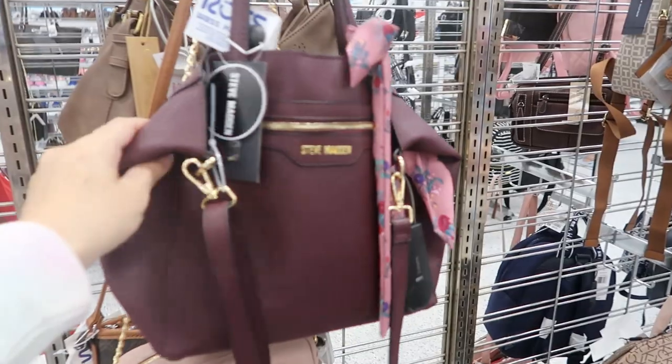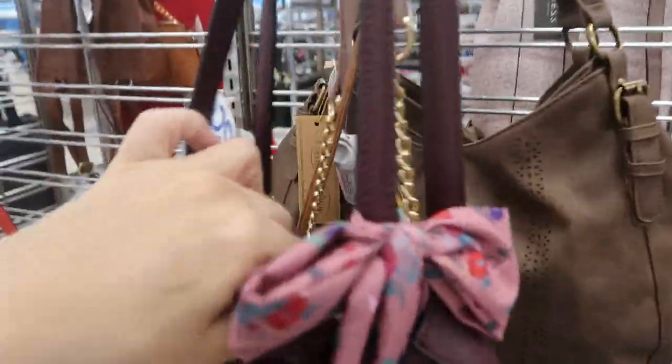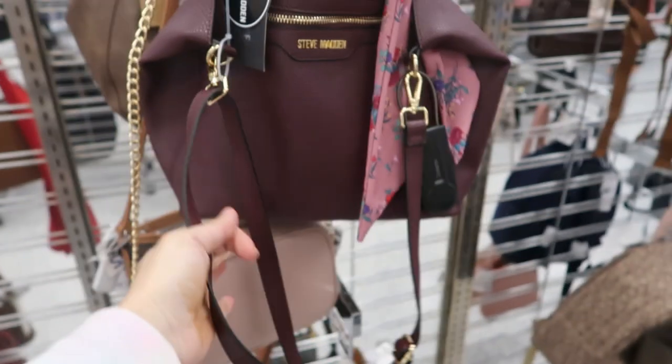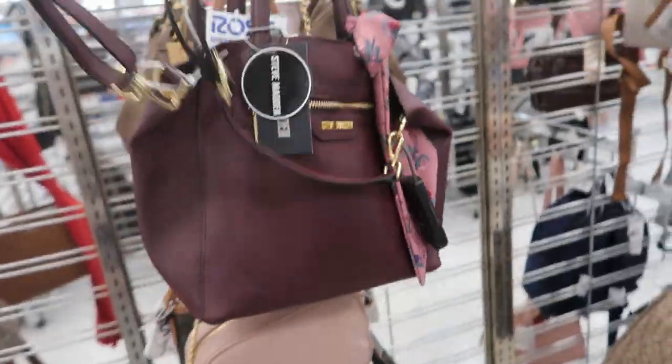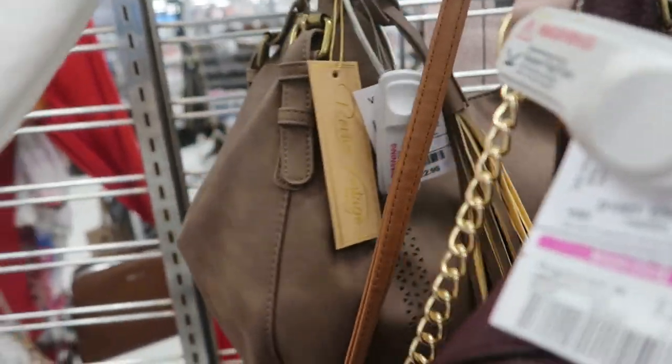There's also an Aldo crossbody in this cognac color — there's two zipper compartments, a little tassel, and this one is $30.99. This burgundy Steve Madden looks new — it is a tote style and it has a snap closure to open, but you do have the ability to wear it on your shoulder with just the one strap. This one's on sale for $23.99.